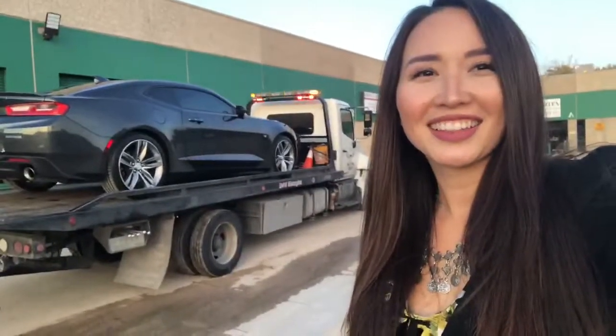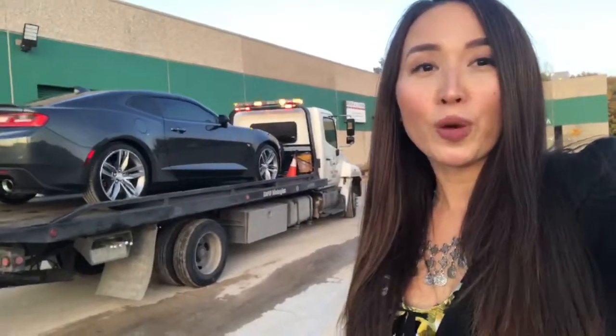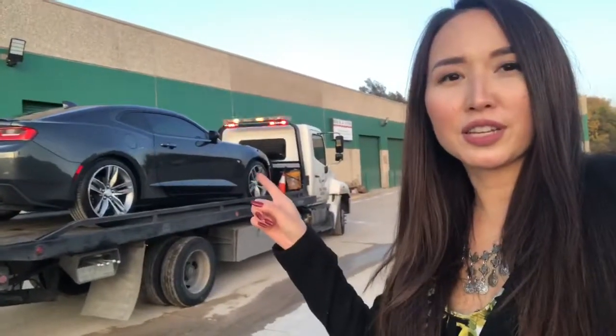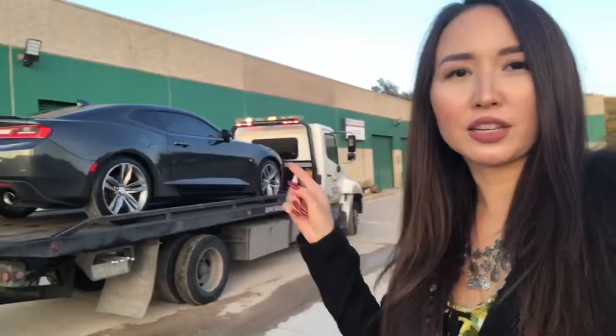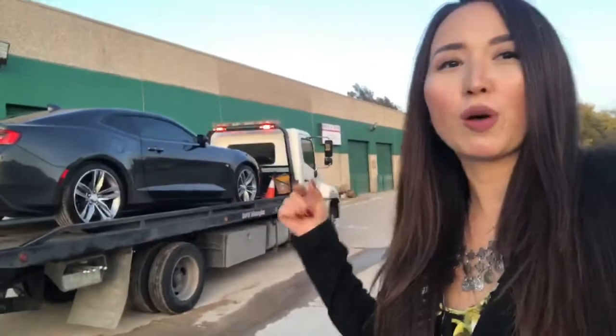Hey guys, this is Mia from Motocars. Today I'm going to tell you about our additional services. We can deliver cars for you anywhere, and this is a 2017 Chevy Camaro which is 2LT, 6 cylinders. We are delivering today this on this tow truck to our customer.